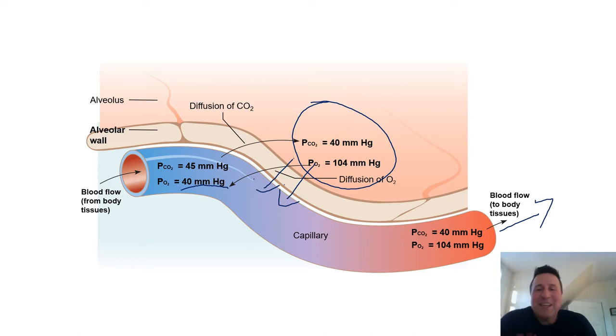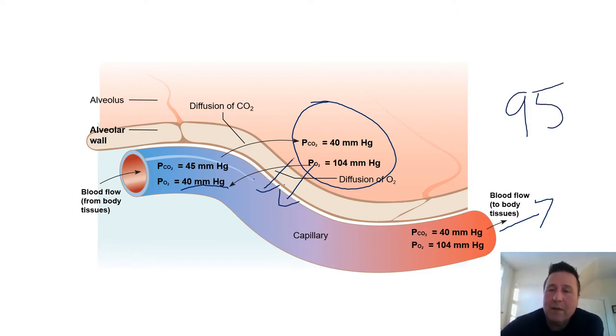Going over those numbers one more time - it happens by diffusion. The partial pressure of oxygen in the pulmonary arteries on the arterial side will be 40. By the time it leaves on the venous end, it'll be 104, the same as in the air in the alveoli. But remember, by the time arterial blood leaves the lungs, it's not 104 - it's actually 95. That's the partial pressure of oxygen in arterial blood that comes back to the left side of the heart and out the aorta.